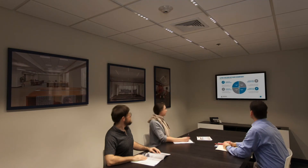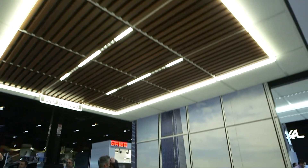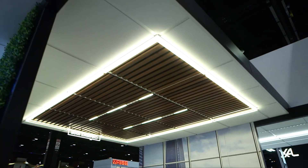The T-Bar 2 is the perfect solution for conference rooms and other areas where lighting flexibility is needed, preventing unwanted glare on TV monitors.